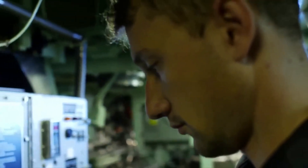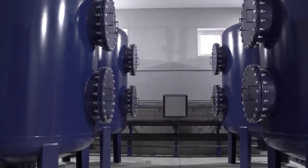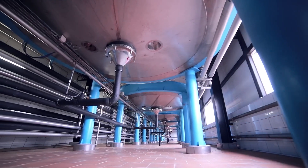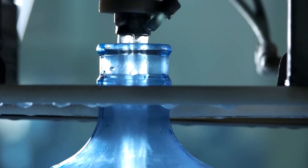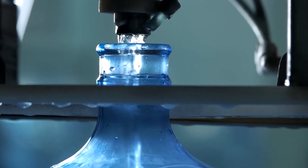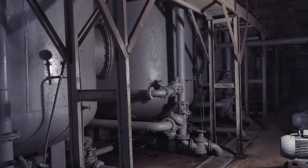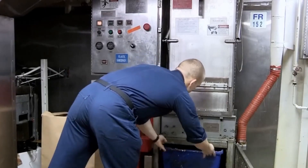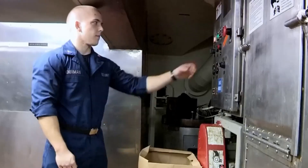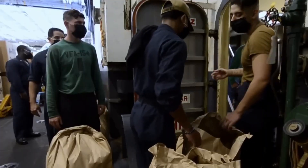The openings also serve as ports for the desalination plants on the carrier, which turn seawater into potable water that the crew can drink. Seawater is needed for the desalination process because it contains the minerals needed to make fresh water on board for drinking, cooking, and other important uses. In addition, these openings can be used as discharge ports for different types of waste streams, such as wastewater and ballast water.